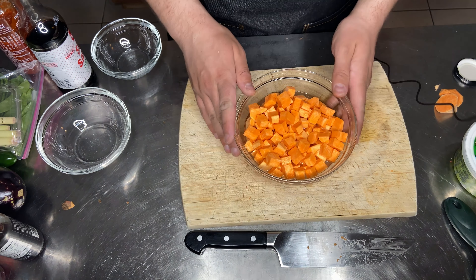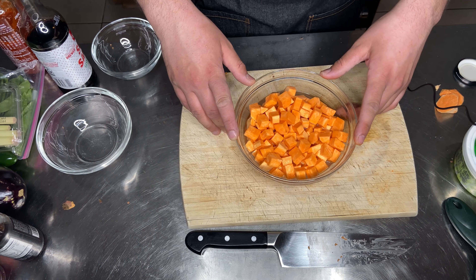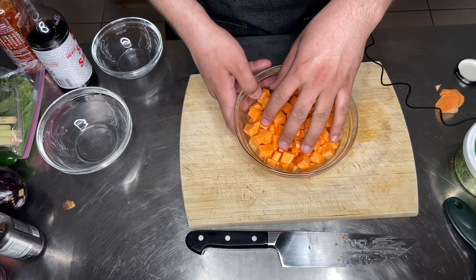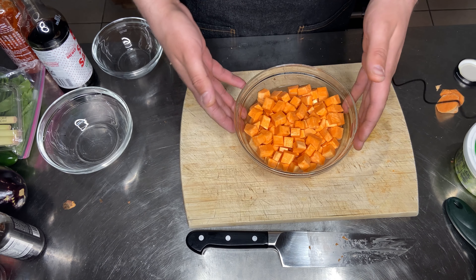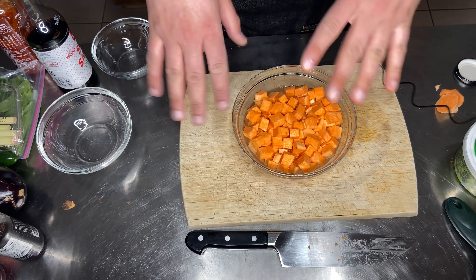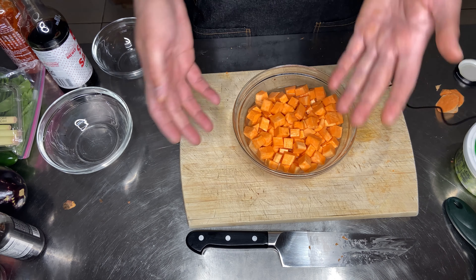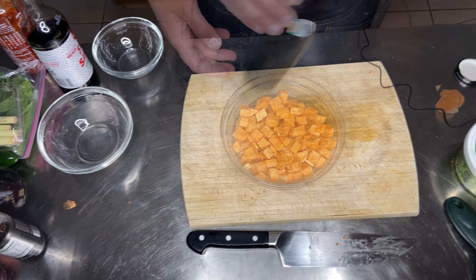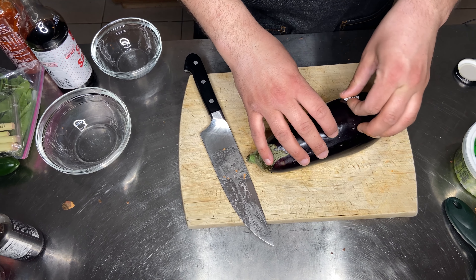Now that all my sweet potatoes are diced, I'm going to par-cook them since they take a long time to cook. You can throw them in the microwave in a bowl with just a little bit of water for about three minutes to par-cook them, or you can blanch and shock them in boiling salted water and an ice bath. I'm just going to pop these in the microwave today.